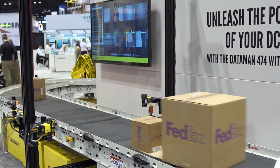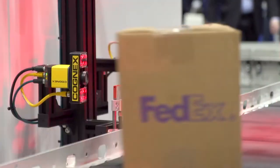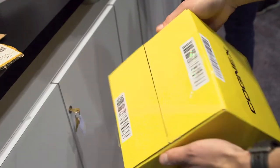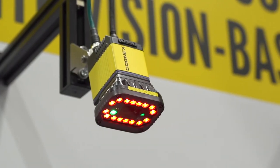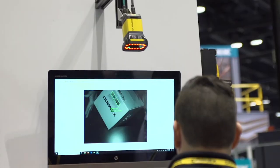A few of our most recently released products include the Dataman 370, which really sets the standard in high-speed applications, and our new liquid lens, which is the fastest, most resilient auto-focus technology on the market. We also have our new torchlight, which is really meant to change the game when it comes to presentation reading applications in logistics.